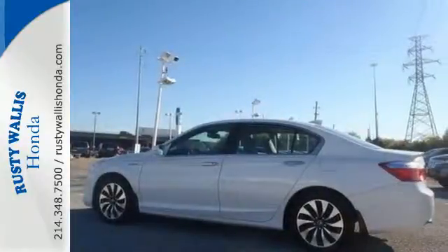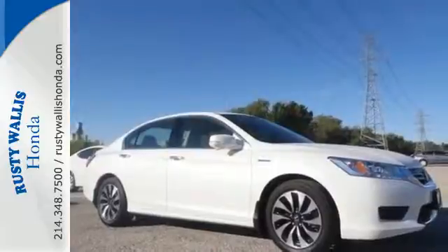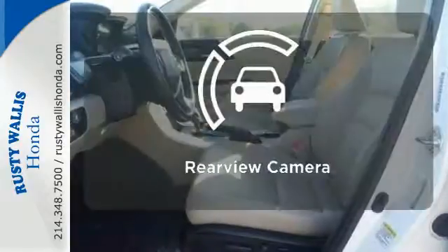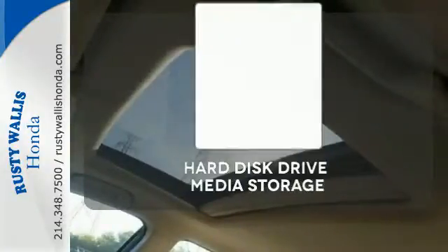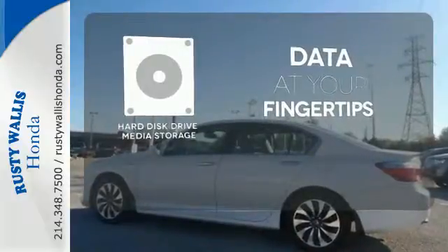High-tech amenities include a rear-view camera and intelligent multi-information display with 8-inch high-resolution screen. It also has Honda Lane Watch and dual-zone climate control for the utmost convenience. The backup camera gives you a clear picture of what is behind you. Ward off the chills with heated seats. The hard disk drive media storage keeps pace with your entertainment and information demands.